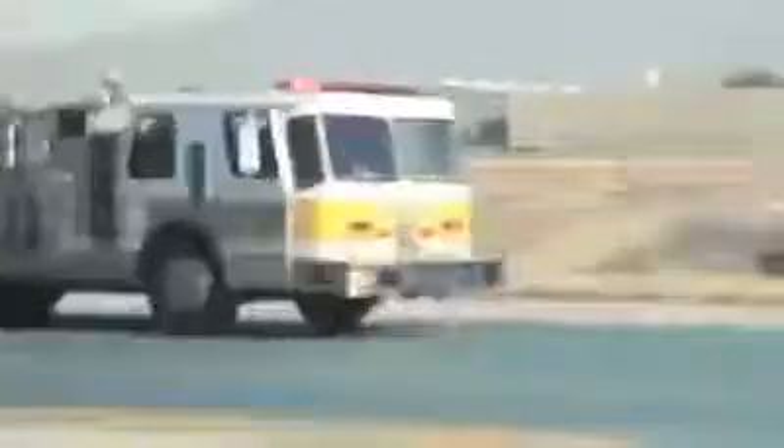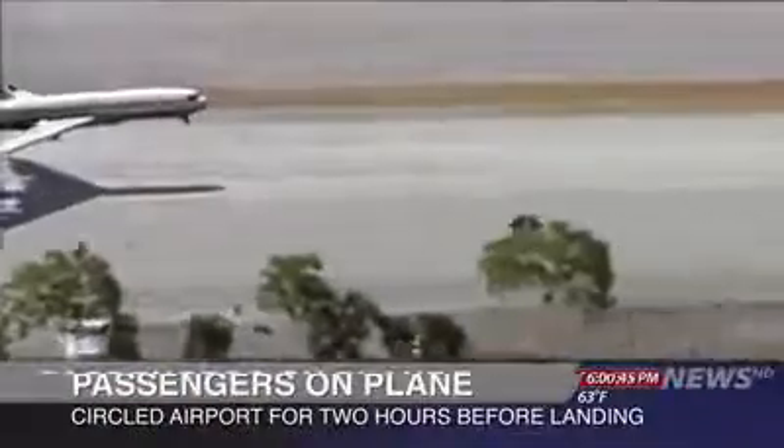Meanwhile, inside the aircraft, passengers had been expecting the worst. The captain did explain we were going to be just circling. We could hear the grinding — that was really frightening.